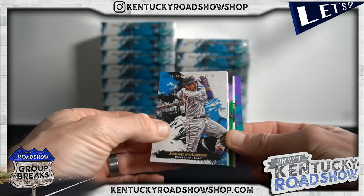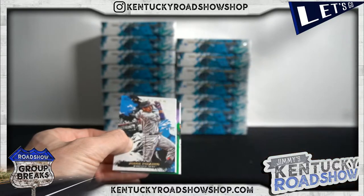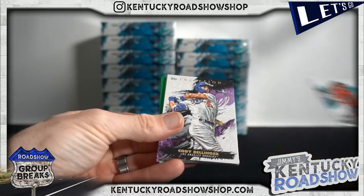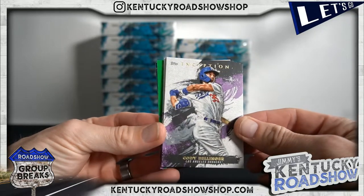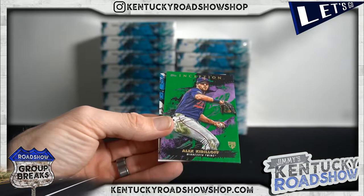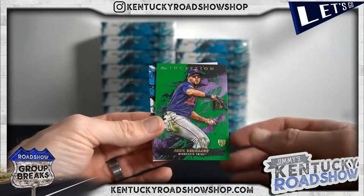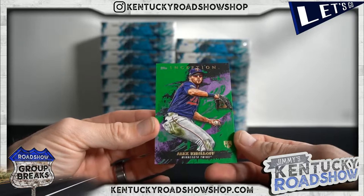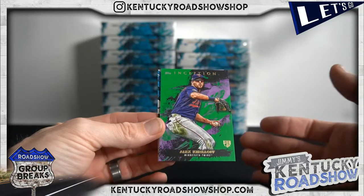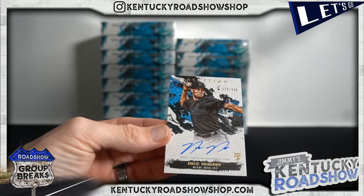Polanco, Jimenez, Andres, Chris Sale, Bellinger — that's a cool card, awesome — Kiebert Ruiz. There's our first Kiraloff out of four cases plus seven boxes. It's not an auto, it's just the first actual Kiraloff card. This case is probably gonna have a bunch of them. Nick Neidert to 249.